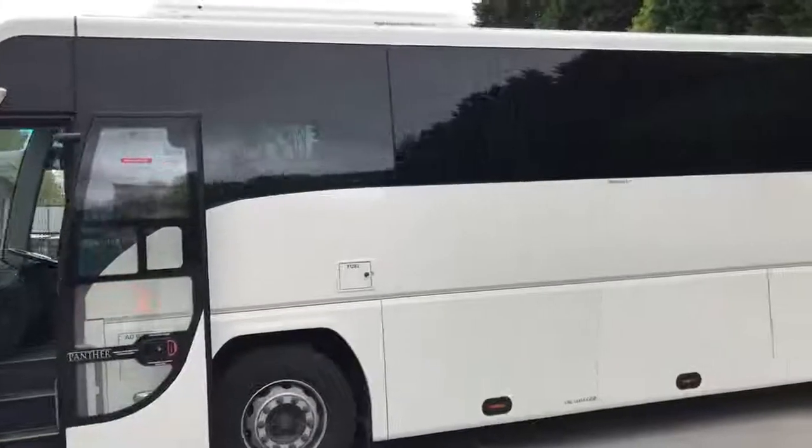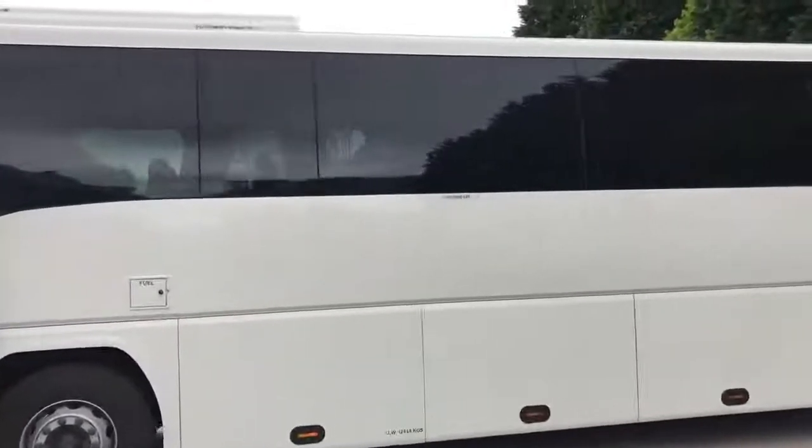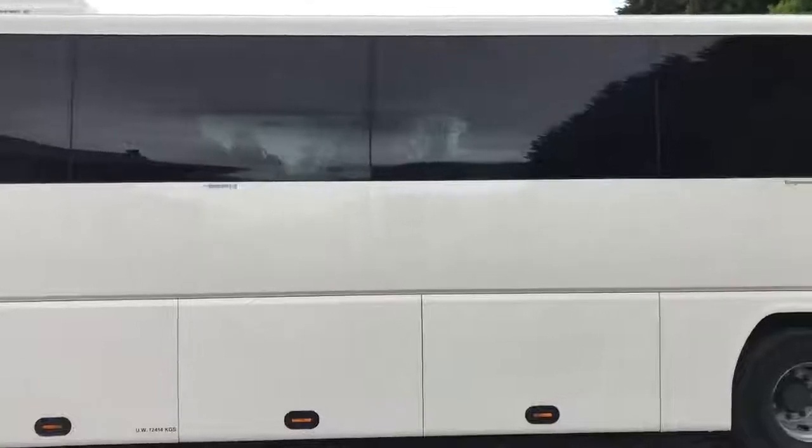I'll just walk around the outside of the vehicle so that you can see the exterior body condition, which is in very good order and in plain white paintwork.